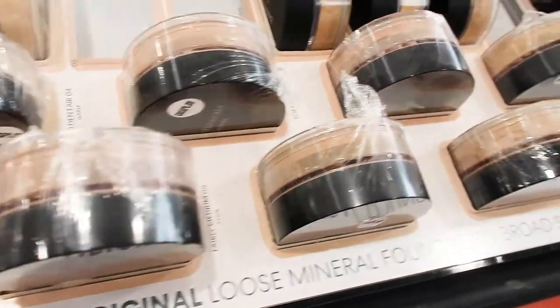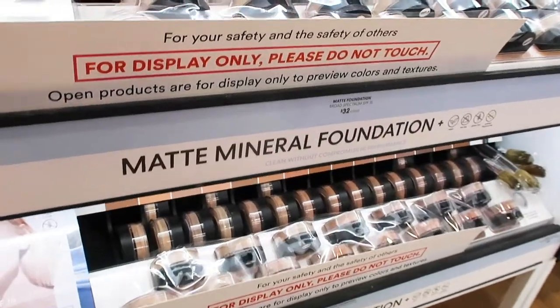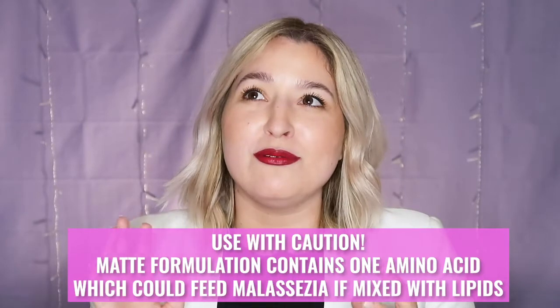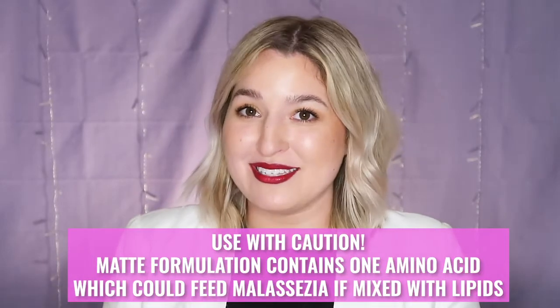We are moving into foundations and we have two really solid options. There is the original Loose Powder Foundation with SPF 15 and then the Loose Powder Matte Foundation with SPF 15. The matte formulation does contain one amino acid that when mixed with lipids could potentially cause the growth of Malassezia. I don't see that as a major issue for most of us because we're usually steering clear of lipids altogether, but it could cause some harm if you were using something like squalane oil as your base.